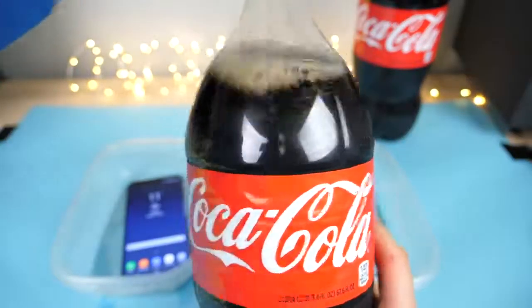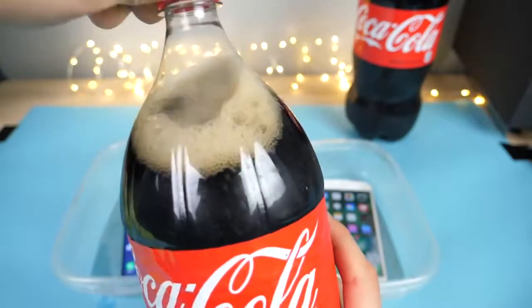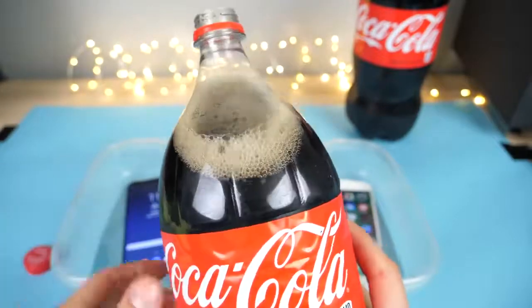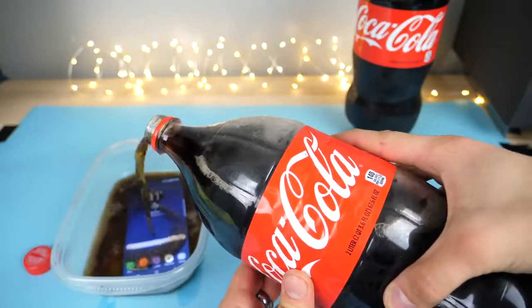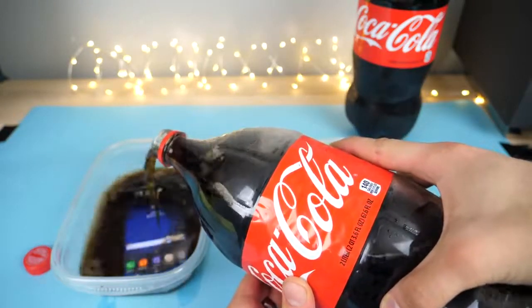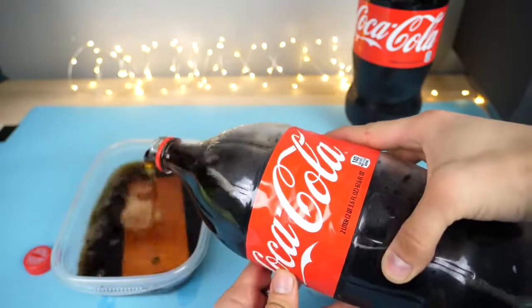Buy Coca-Cola, drink Coca-Cola, freeze your iPhone in Coca-Cola. So right on the Galaxy display — it's not actually reacting to it. How funny would it be if it dissolved by tomorrow morning?